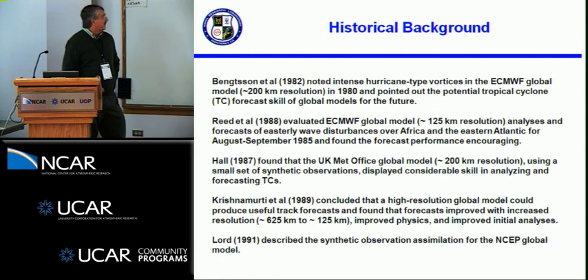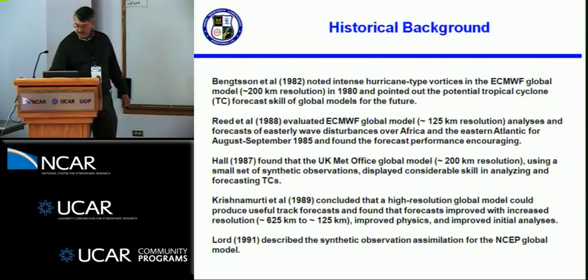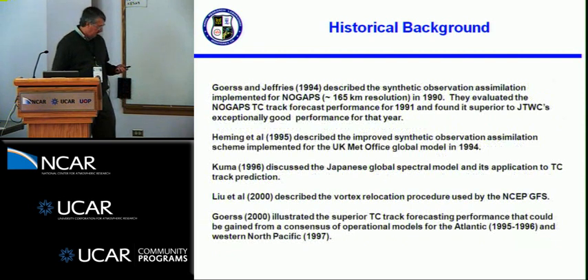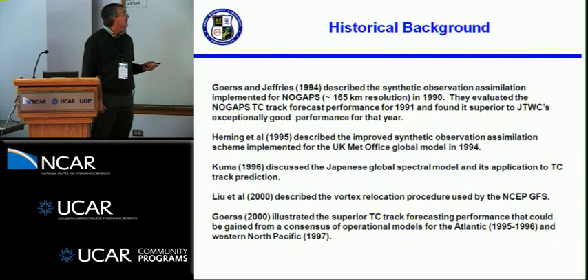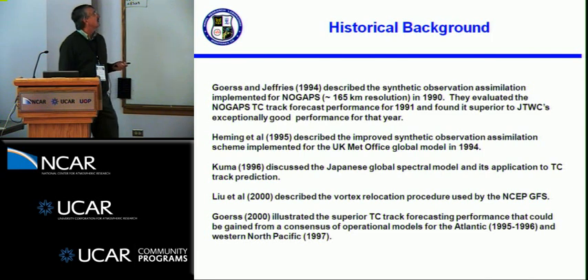In 1991, Steve Lord described the synthetic observations that were first used for the assimilation of TCs into the NOGAPS model. Jeffries and I examined the NOGAPS performance for the 1991 hurricane season. The synthetic observations were first put into NOGAPS for the 1990 season; at that time NOGAPS was about 165-kilometer resolution. We found that the NOGAPS tracks in 1991 were actually superior to the operational tracks.